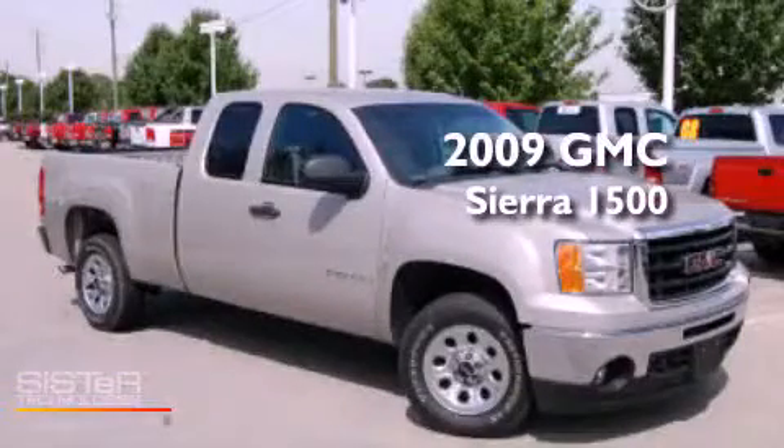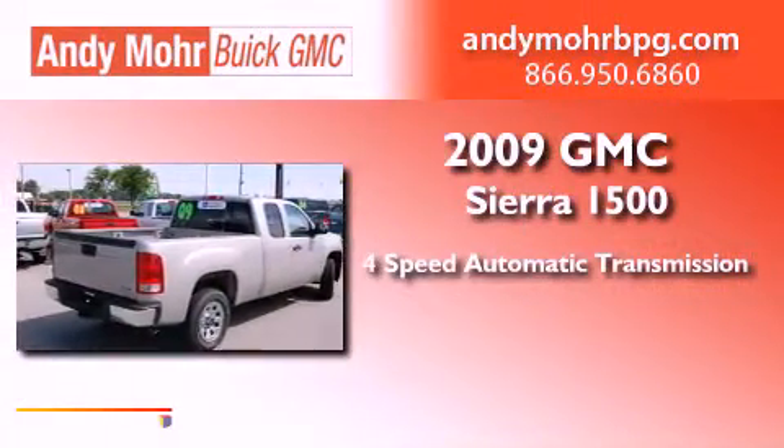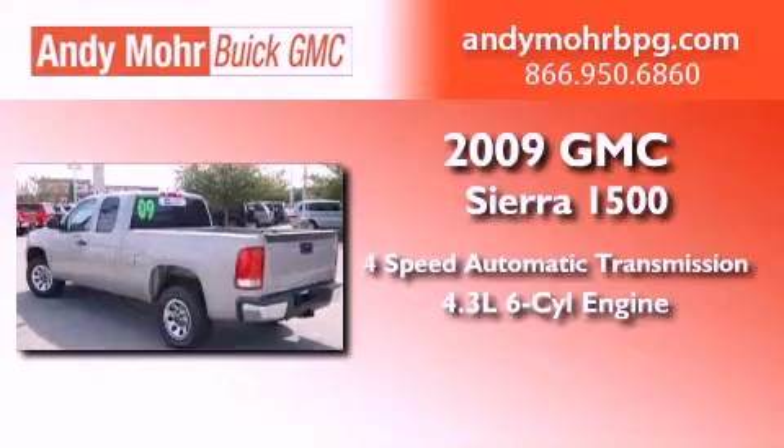This is a 2009 GMC Sierra 1500. This truck has a 4-speed automatic transmission and a 4.3-liter V6.